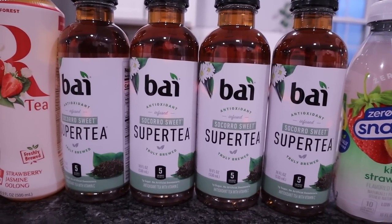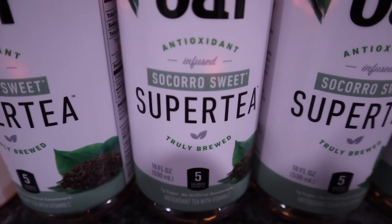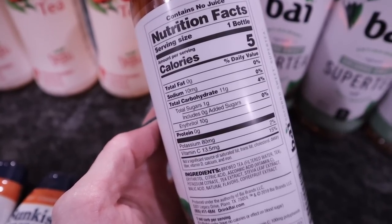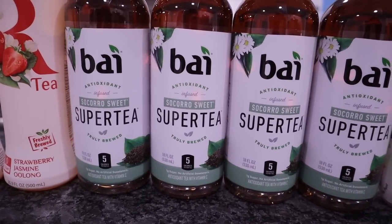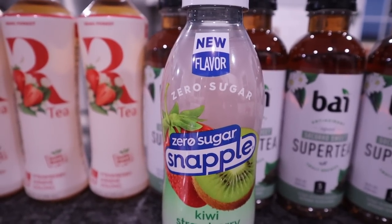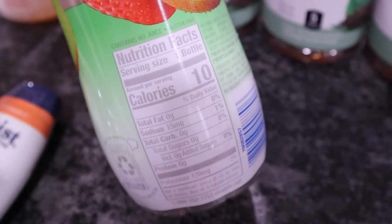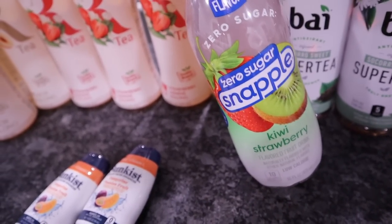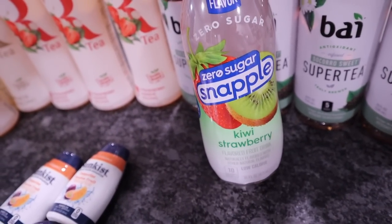They had the Bi Super Teas — never seen these before. Truly brewed and infused, they also have antioxidants. Only five calories, sweetened with stevia leaf extract and erythritol. The entire bottle is going to have 11 total carbs with 10 erythritol, meaning only one net carb. I tried one and they're quite tasty — only one dollar. Also got two of the Snapple Zero Sugar Kiwi Strawberry, a new flavor. They were a dollar each. The entire bottle is 10 calories, zero fat, zero carbs, zero sugar, zero protein. Sweetener is aspartame. Do they make other Snapple flavors in zero sugar? Because if so, I am extremely interested.